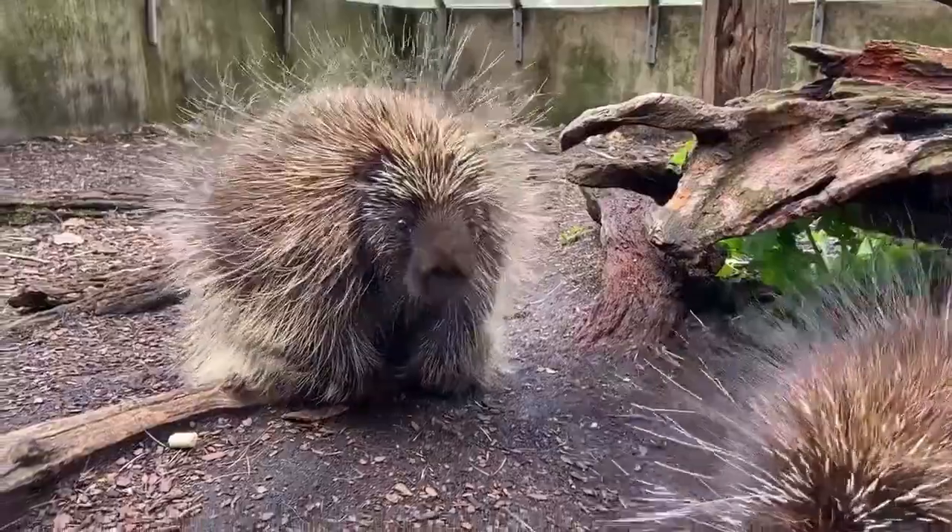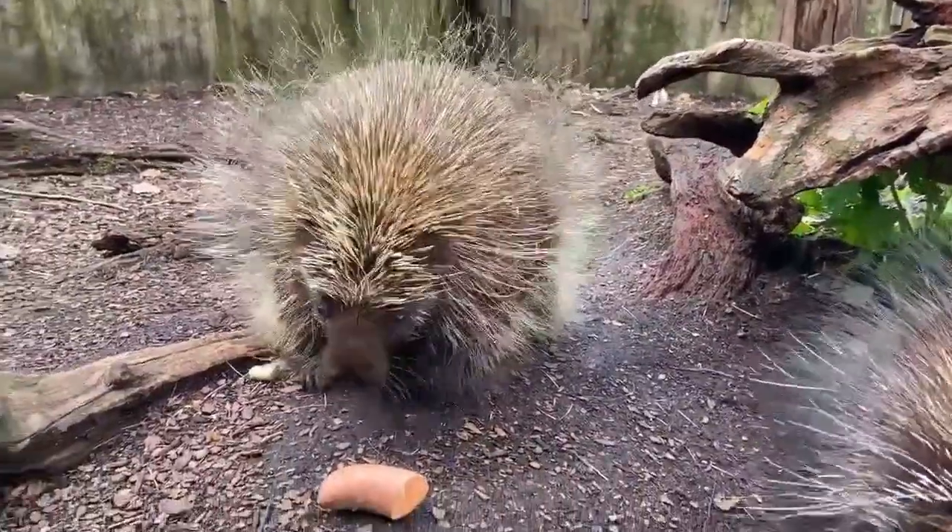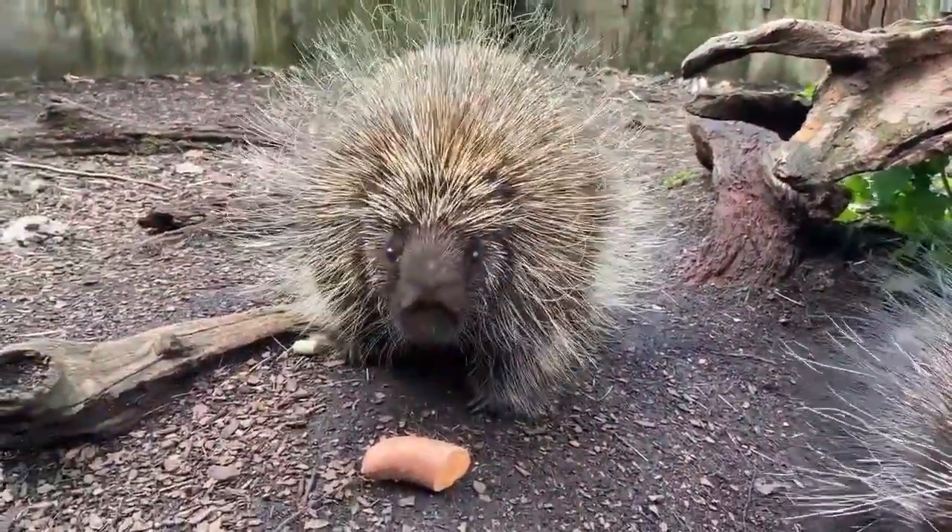Welcome back to my annual education series. Today I'm going to teach you guys about the North American porcupine. The North American porcupine is the second largest rodent in North America, second only to the beaver. These are short, stocky animals with short legs and a short face, and are covered in modified hairs called quills, which I will get to in a second.